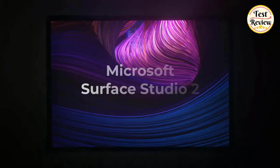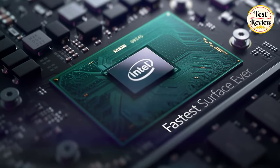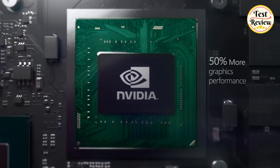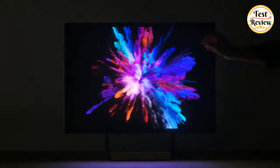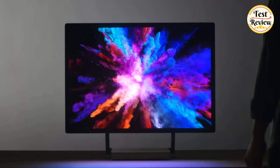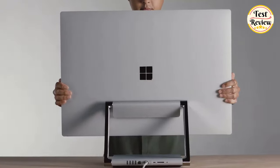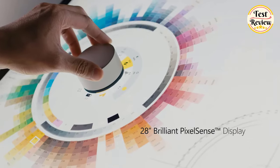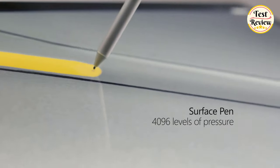Number 3: Microsoft Surface Studio 2 — the most powerful Surface yet, with Intel Core i7 processors, discrete NVIDIA GeForce GPU, and SSD storage. The strikingly large 28-inch PixelSense display is a stunning touchscreen with 13.5 million pixels of true-to-life color. Tilt the display weightlessly to work at 20 degrees down in studio mode or upright in desktop mode.